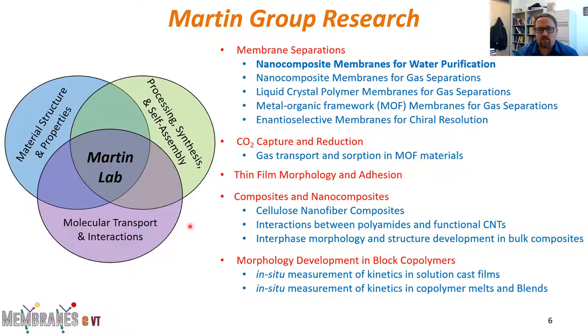A large part of the work in our group currently is focused on membrane separations — some of that is water desalination and wastewater treatment, some is gas separations. We also have efforts in CO2 capture, looking at gas sorption, and some work on agricultural gases. We've done work in thin film morphology and adhesion, ice adhesion and anti-ice coatings, composites containing carbon nanotubes, and we're looking at expanding work into additive manufacturing — understanding how morphology develops during the 3D printing process, especially for fused deposition modeling. But for today's talk, I'm going to focus entirely on nanocomposite membranes for water purification.